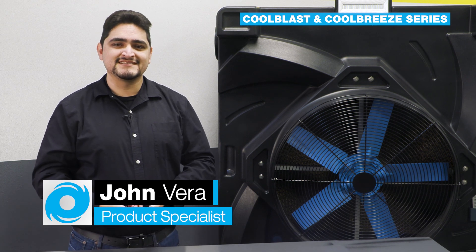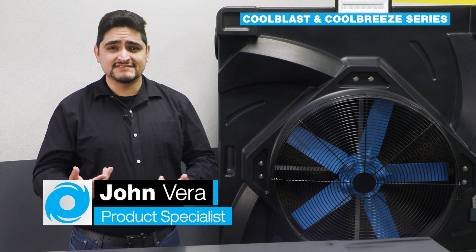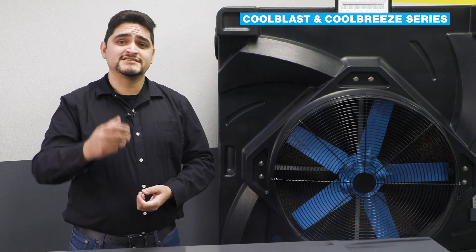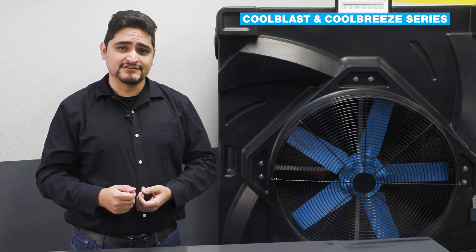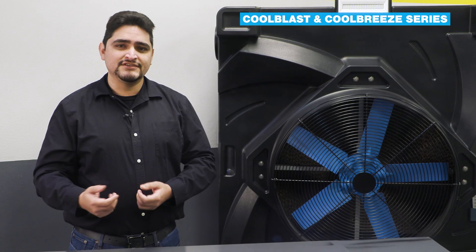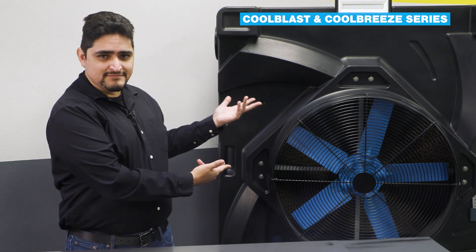What's going on guys? John from Cool Boss here. Let me ask you this — are you tired of paying ridiculous power bills? Here's a better one: are you ready to ditch those ridiculous power bills? Let's not even get into the cost of outfitting an older building with AC. You can get rid of all those headaches with Cool Boss.